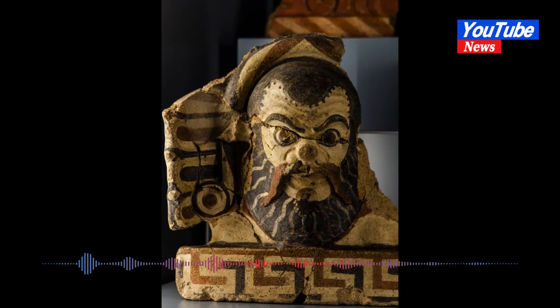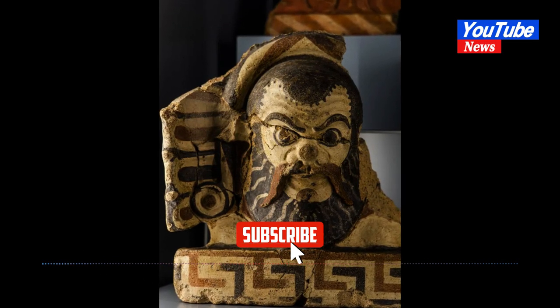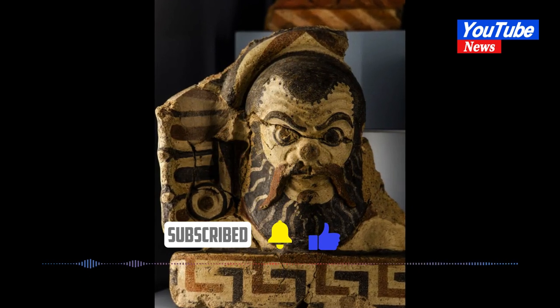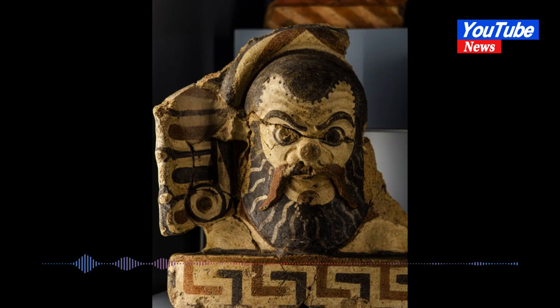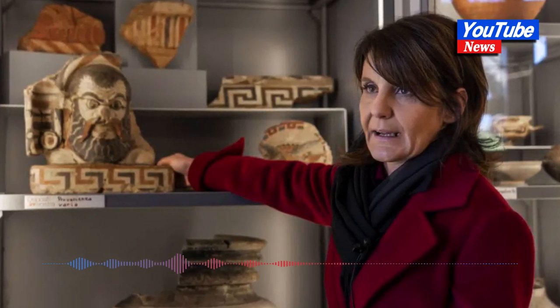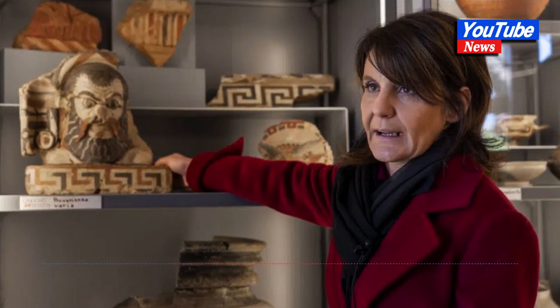Antiquities plucked from storerooms are now on display in Rome. Hundreds of remnants of ancient Roman life, including colored dice, rain-gutter decorations depicting mythological figures, and burial offerings 3,000 years old, have long been hidden from public sight.